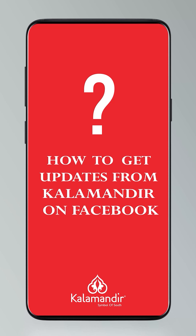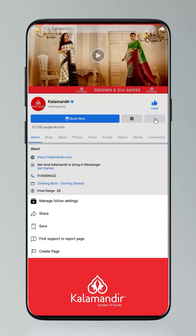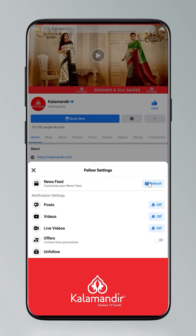Hi guys, today I will tell you how to stay updated. Click on the settings and go to manage follow settings. Choose favourites for news feed, standard for posts, option all for videos and live videos.